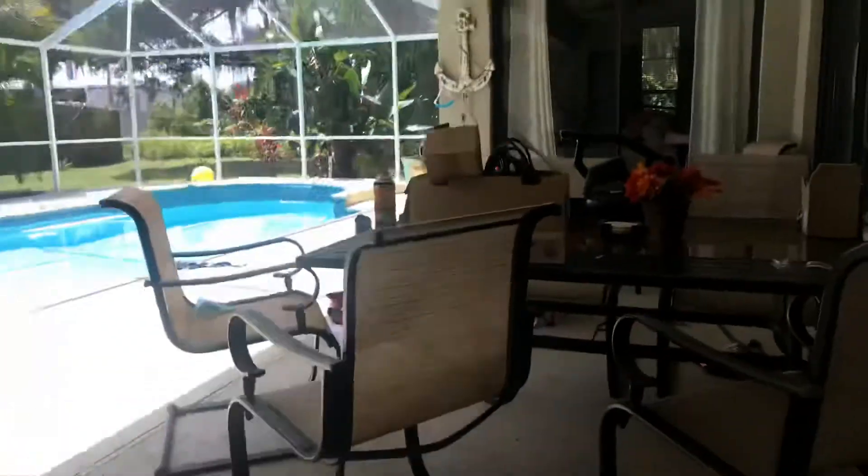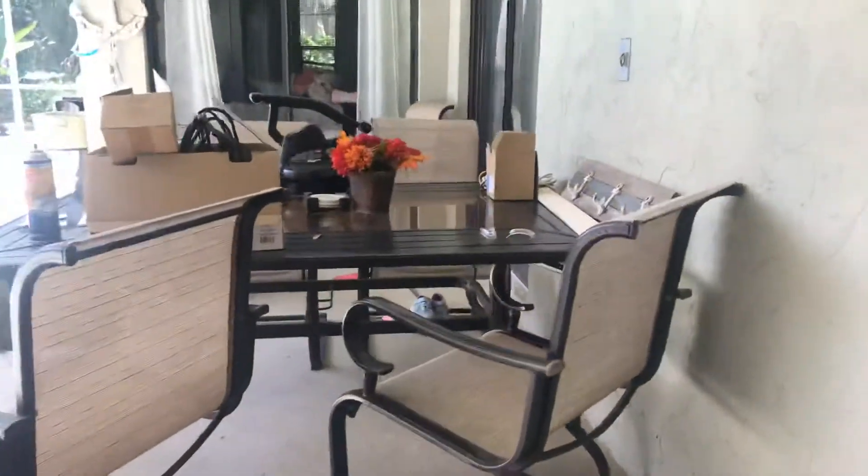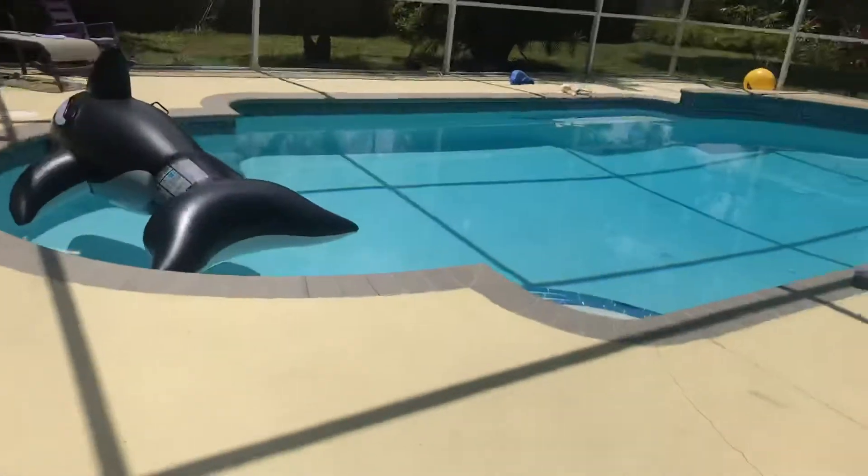There's one more place in the house I need to show you guys — my back porch. It's very messy out here, but this is our pool.